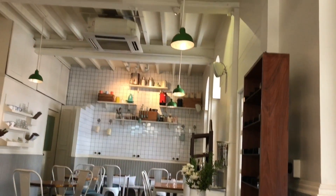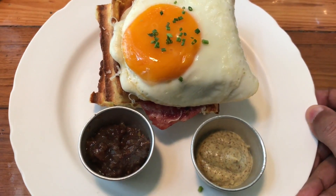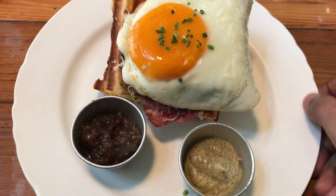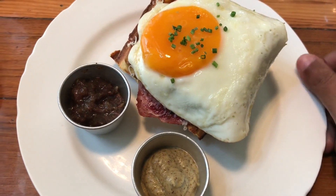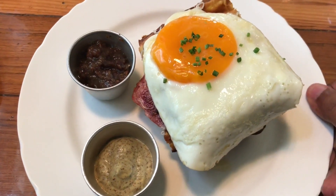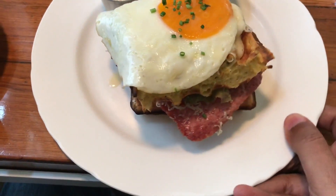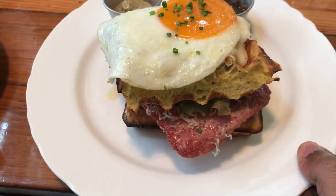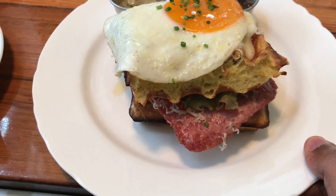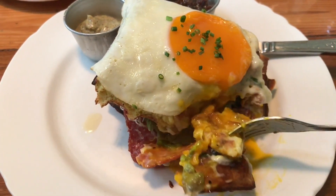Let's take a look at this waffles croque madame — it's waffles with bacon and egg. You get some bacon jam and honey mustard, a nice piece of bacon with one waffle and an egg on top. This costs around 445 rupees, or about six dollars. It's quite messy to eat.